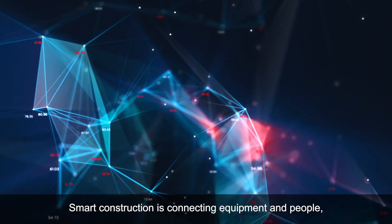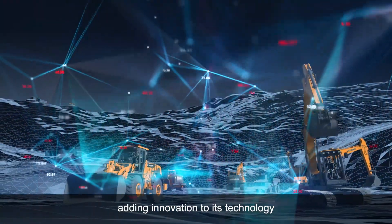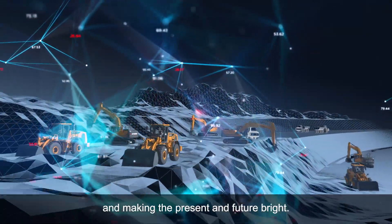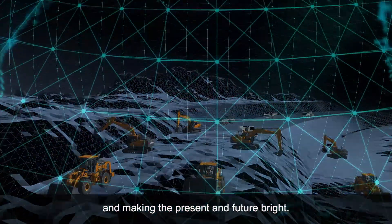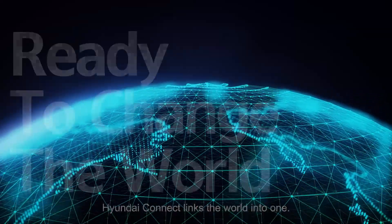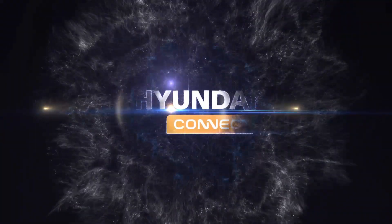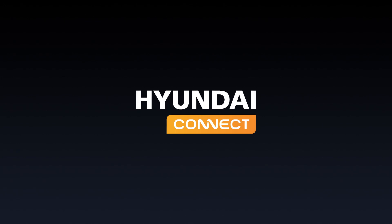Smart construction — connecting equipment and people, adding innovation to its technology and making the present and future bright. Hyundai Connect links the world into one. Ready to change the world. Hyundai Connect.